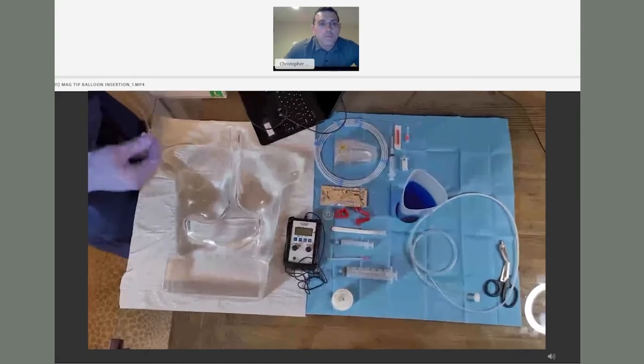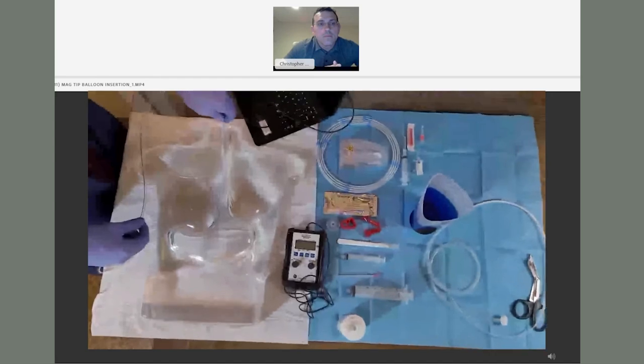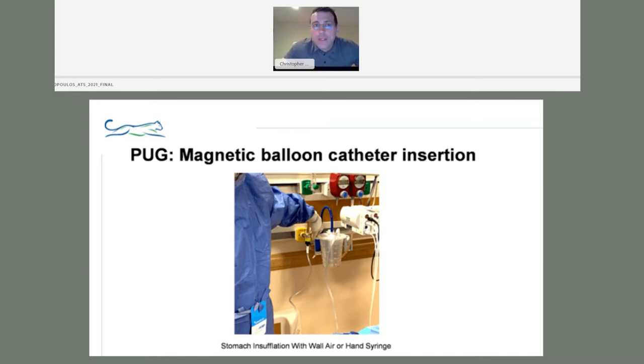After lubricating the balloon, we introduce it into the mouth and down into the stomach. For those familiar with GI colleagues performing an EGD approach, there must be insufflation — approximately 250 cc's of air — to fill the stomach and bring it up to the anterior portion of the body closer to the skin. Since we're not doing an EGD approach, we leave a nasogastric tube in the patient and insufflate the stomach with it, either from the wall or using a hand syringe.